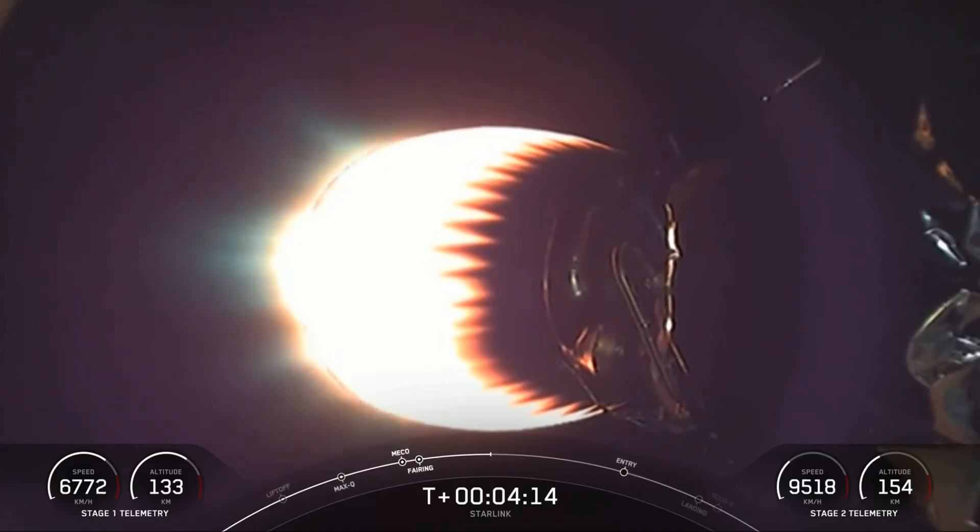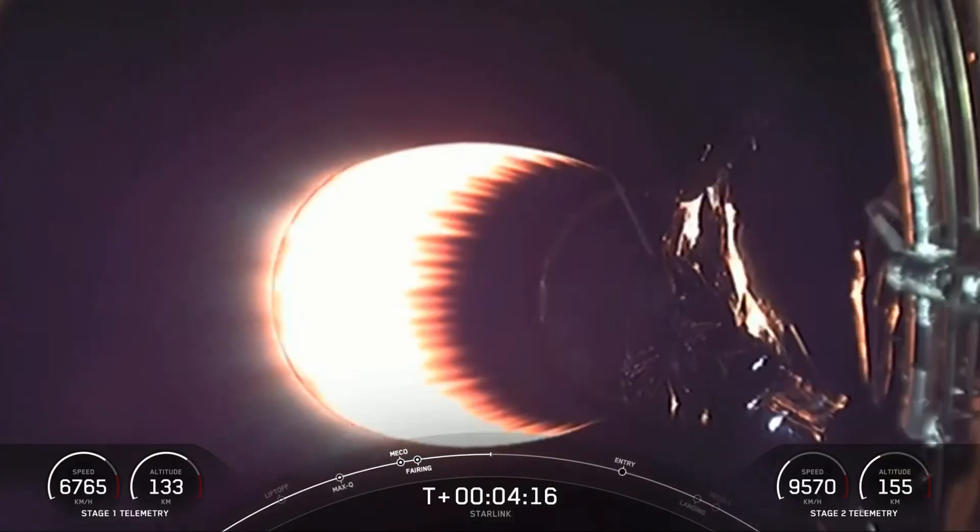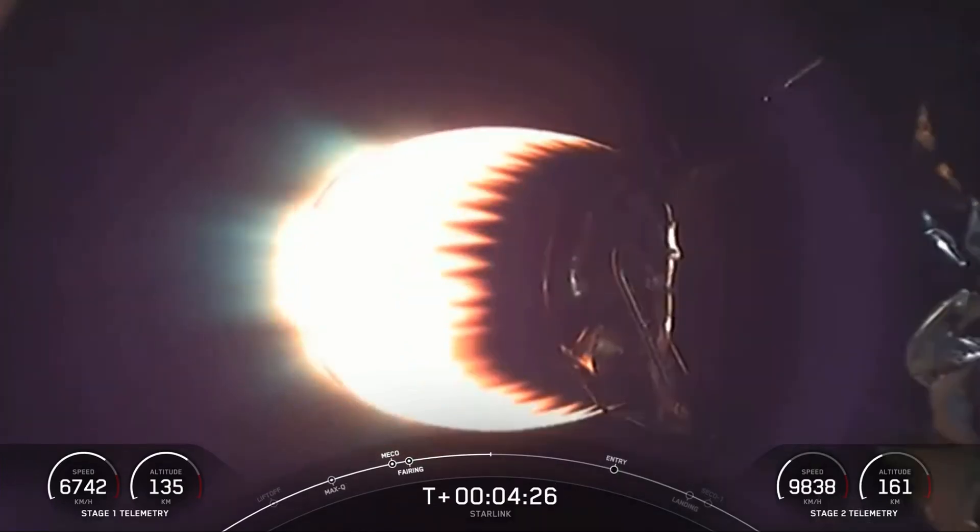So far, everything is looking good for both vehicles on nominal trajectories. We are just a couple of minutes away from acquisition of signal for Mira, and just a couple of minutes away from the entry burn on the first stage — that is the next step for the first stage as it makes its way back down to our landing zone today at a Shortfall of Gravitas.